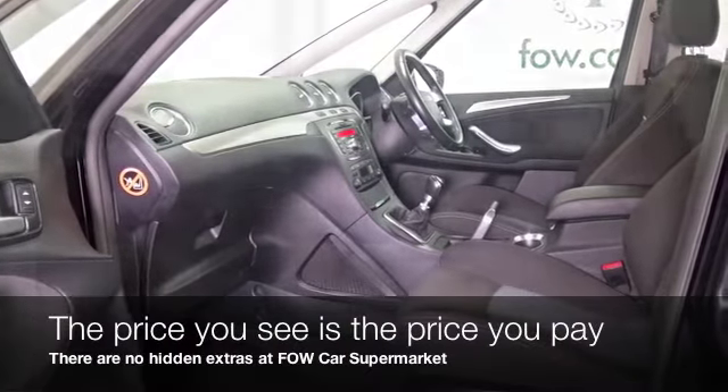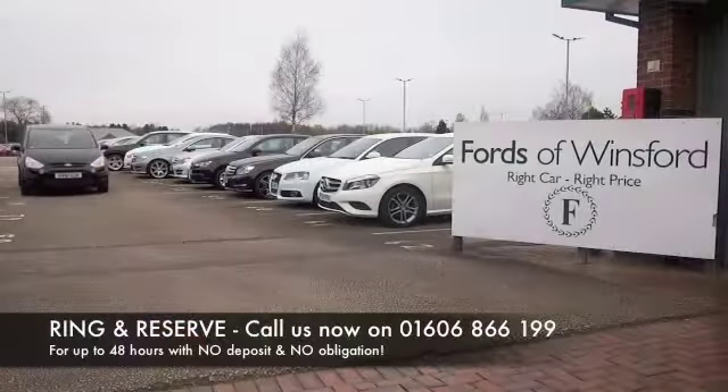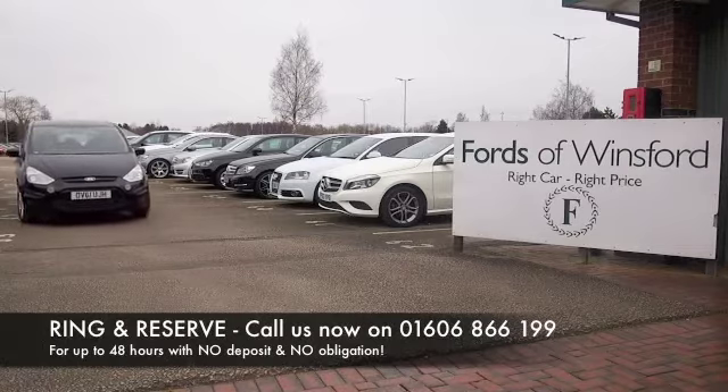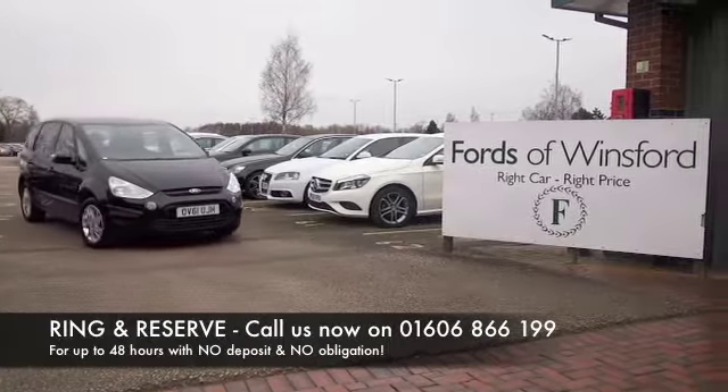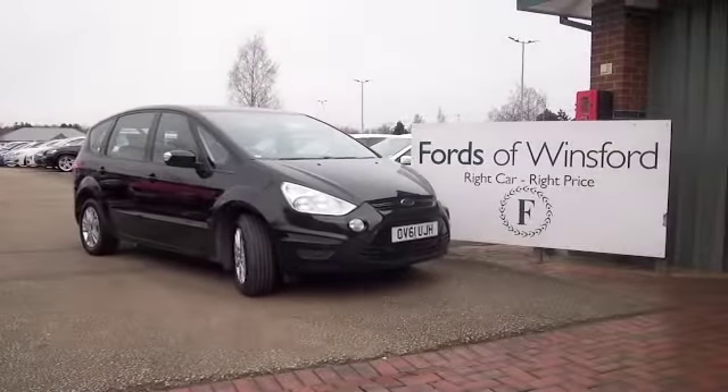And don't forget, at FOW the price you see is the price you pay — there's no hidden charges or extras. You can ring and reserve with no deposit and no obligation. Bring your licence with you, have a test drive, discover this great car for yourself at Fords of Winsford.